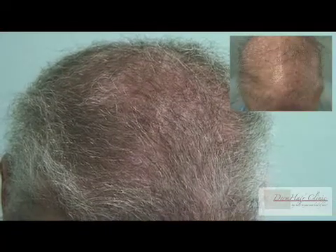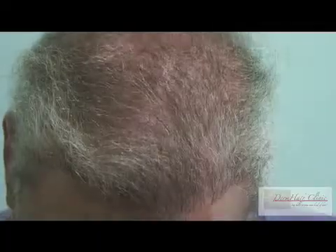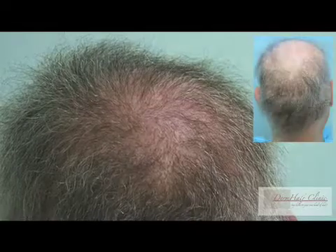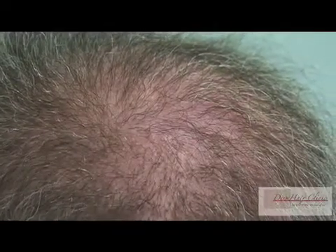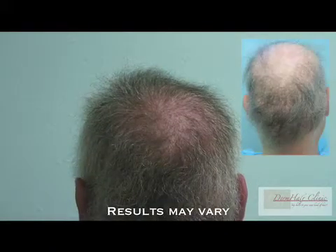Body hair transplantation tends to start manifesting optimally at about the ninth month, and improvement can continue for up to two years. The coverage extended all the way to the crown, which used to be essentially empty with scars, and is beginning to fill in. On closer view, you can see the evolution of a whorl that is artificially created, with fine body hair growing out and the whorl beginning to assume its character.